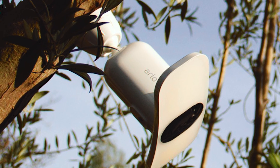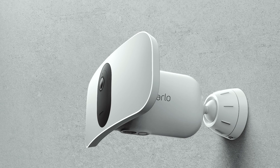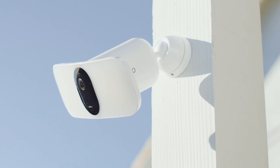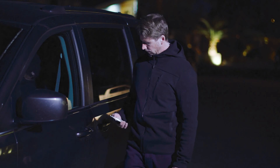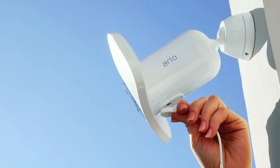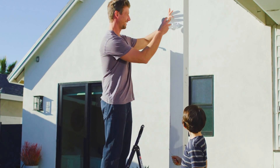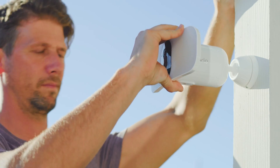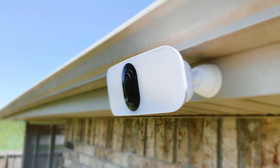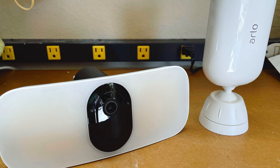This ensures that you can monitor a large area without any distortion. Additionally, the camera's smart notifications allow you to receive alerts for people, vehicles, and packages, enabling you to take immediate action. Setting up the Arlo Pro 3 floodlight camera is hassle-free thanks to its wire-free design, giving you flexibility in choosing the camera's location without the need for complex wiring. The camera also includes a two-way audio feature, allowing you to communicate with visitors at your home. The Arlo Pro 3 floodlight camera offers a range of advanced features that make it a reliable and efficient outdoor security solution.